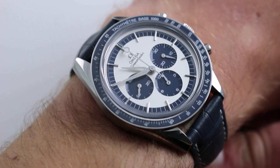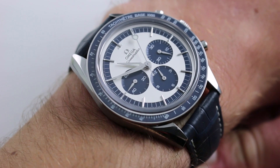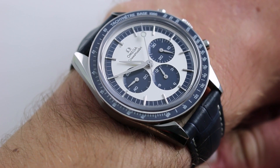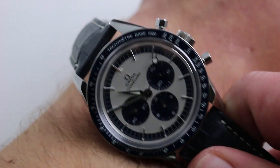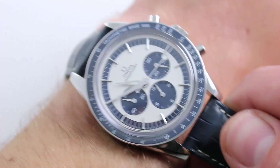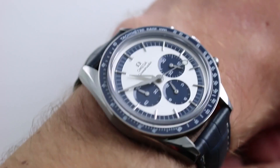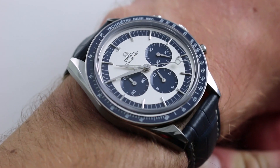The watch is 39.7 millimeters across the round of the case, not inclusive of chronograph crowns or the primary winding and setting crown. You'll also notice that the case itself is symmetrical — there is no crown guard nor pusher guards on the flanks. This is the pre-professional case profile, pre-1965, as would have been seen on Wally Schirra's own watch.